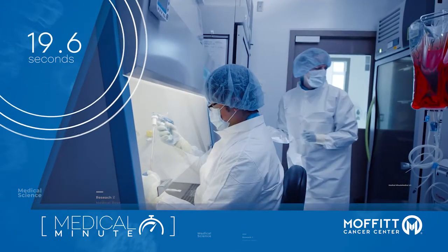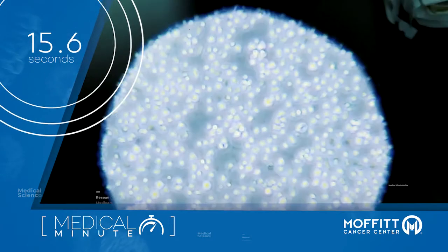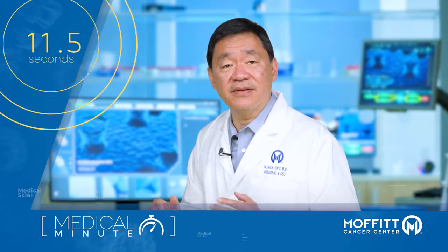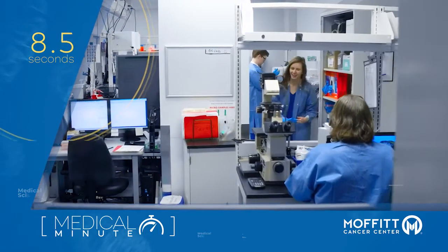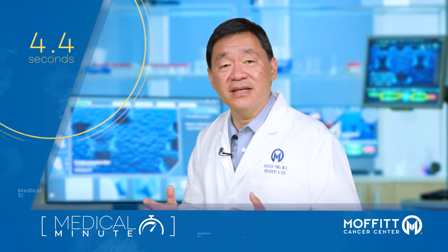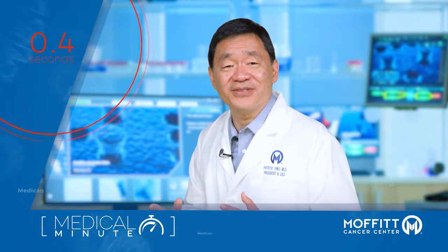Though the therapy is not yet FDA approved, Moffitt and other centers involved in a nationwide study have tested allogeneic CAR-T for diffuse B-cell lymphoma. Early results from the trial are promising. Development of universal off-the-shelf CAR-T could drastically increase access to the therapy for more patients in the future.